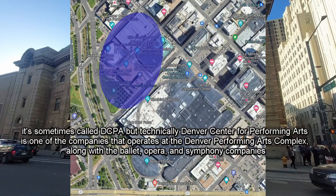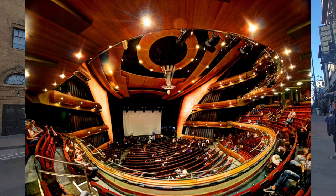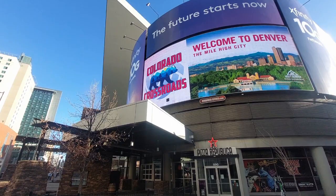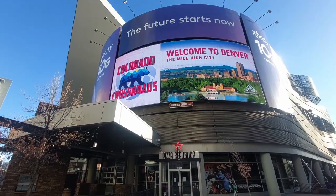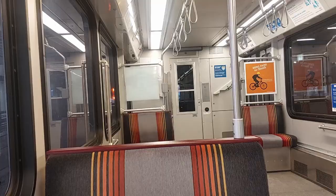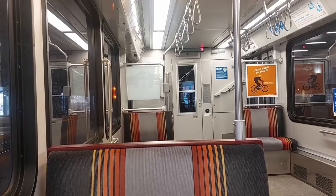On the north side of Champa you have the Denver Performing Arts Complex, which includes Boettcher Concert Hall, Buell Theater, and Ellie Caulkins Opera House. And to the south you have the Colorado Convention Center, which includes Bellco Theater. There's nearly always a lot going on right here — it even has its own light rail station, the Theater District Convention Center Station.